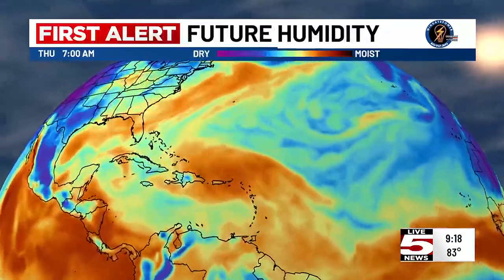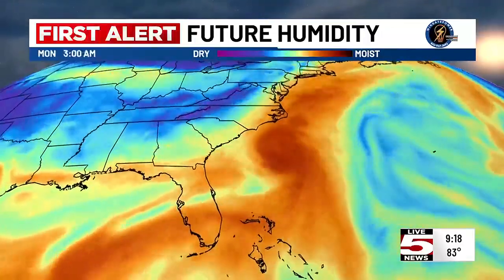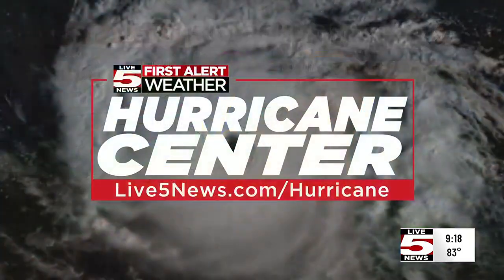Nothing to be worried about at this point in time. As far as the moisture with this storm system, you can see that kind of in the brown there. What you're looking at on this map is, at least according to this model, the passage of this tropical disturbance offshore, which leaves us with some drier air on the western side of this storm system, if it unfolds as these computer models are indicating.